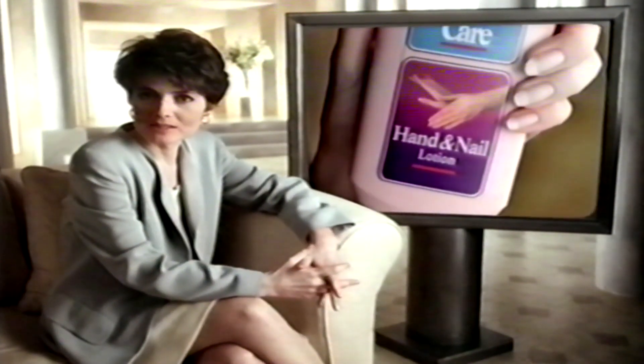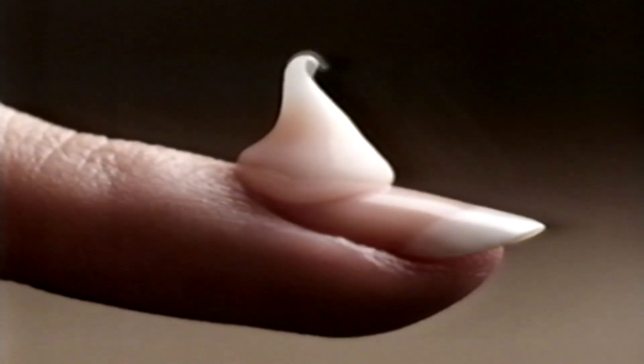Vaseline Intensive Care Research have developed a two-in-one hand and nail lotion which softens your hands and helps keep your nails this strong.